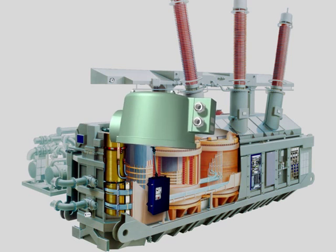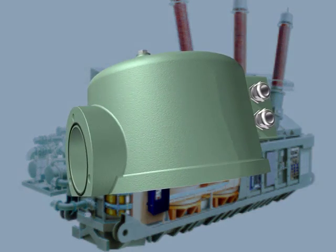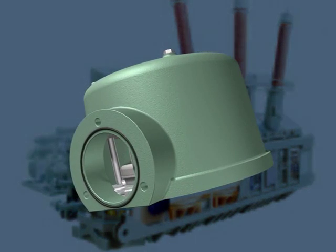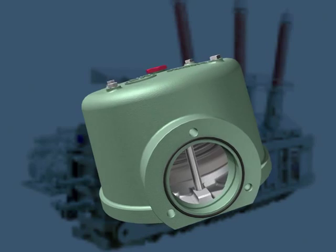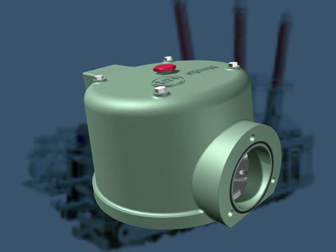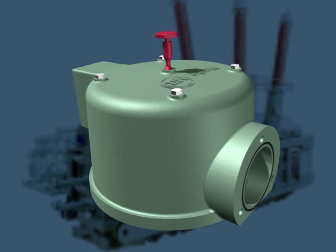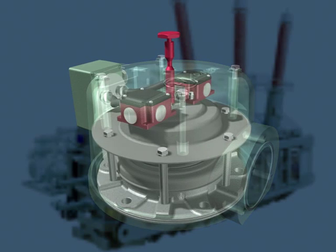M-PREC pressure relief valves are designed to protect your transformers under the harshest environmental conditions. In contrast to the valves of other manufacturers, saltwater-resistant covers protect all components relevant to function and safety. A protection rating of IP65 is our standard.